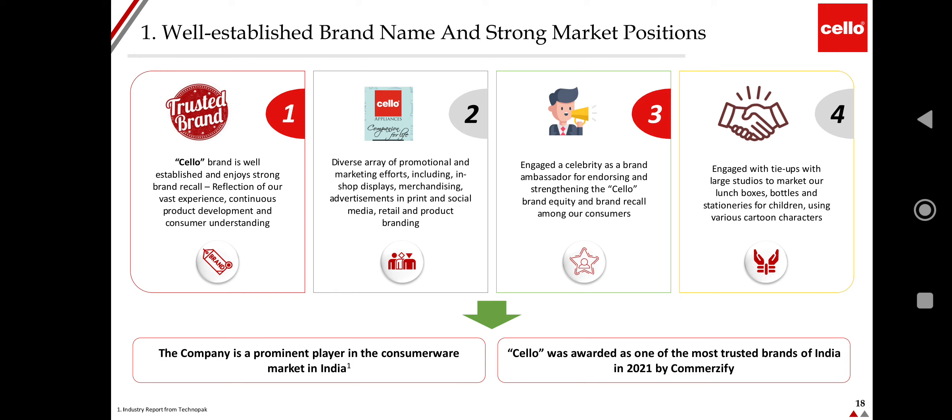Cello is a number one trusted brand with strong brand recall, built on product experience, continuous product development, and consumer understanding. The company has diverse promotional and marketing efforts including in-shop displays, merchandising, advertisements in print and social media, retail and product branding. The company engages celebrity brand ambassadors and uses cartoon characters to market lunch boxes, bottles, and stationeries for children.